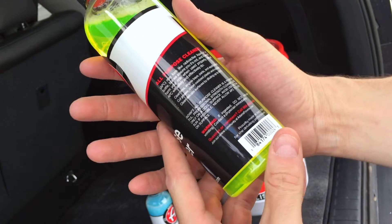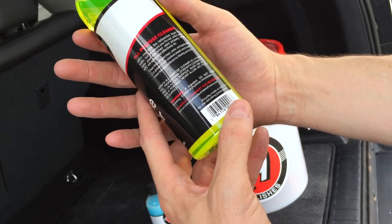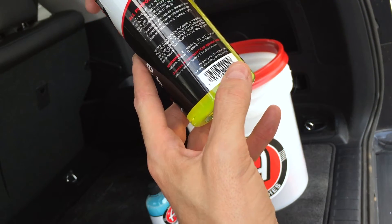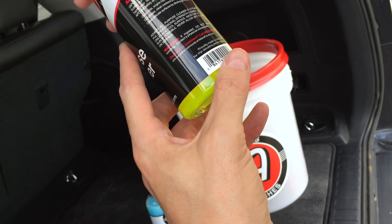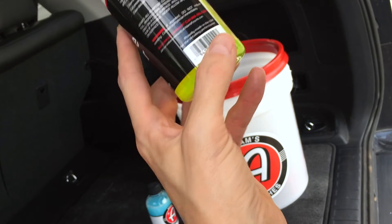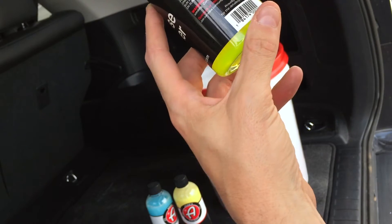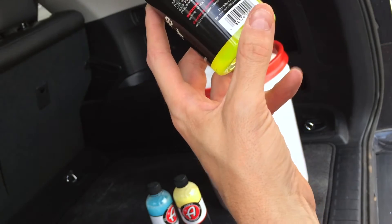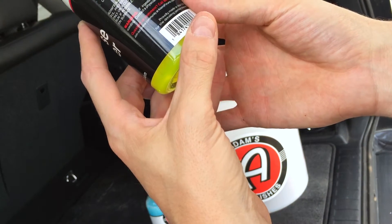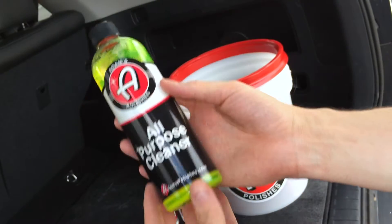It says it may look like radioactive liquid in a bottle, but they assure you it's not and it won't harm your ride when used properly. It cleans tires, engine bays, pads, applicators, cuts grease, and cleans oxidized plastics and rubber. Good for oxidized headlights on older vehicles. You can dilute it up to 90% for delicate surfaces — it's a very powerful professional strength cleaner.